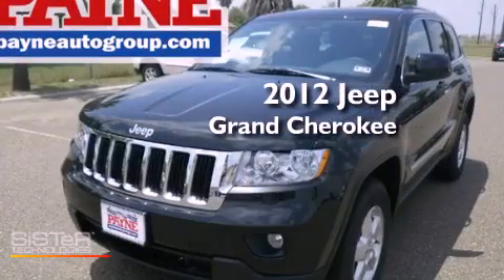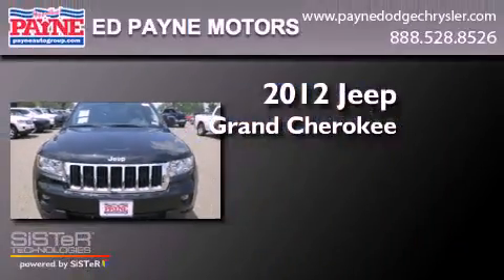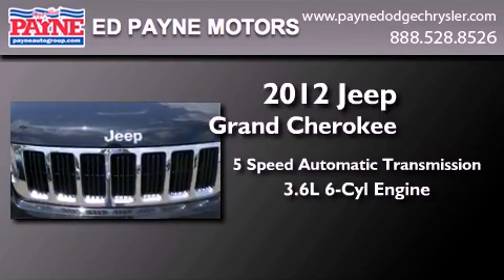This is a brand new 2012 Jeep Grand Cherokee. This SUV has a 5-speed automatic transmission and a 3.6-liter V6.